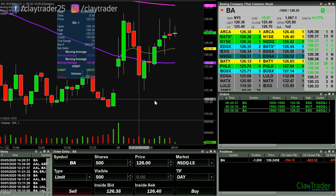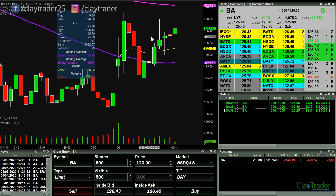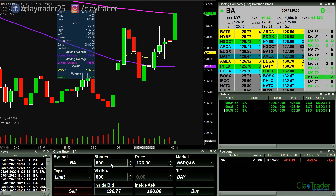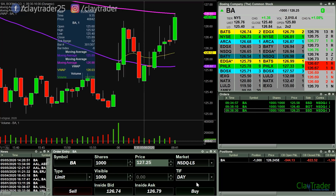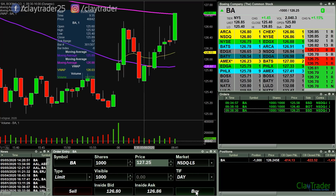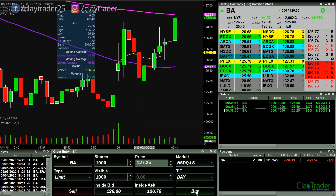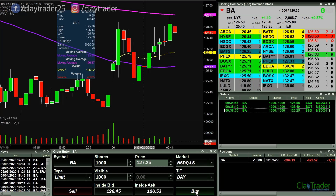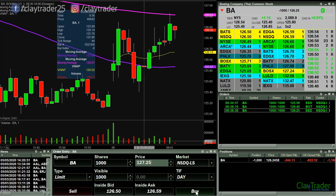This 126.30 area, all out of nowhere, is just acting as support. Well, if this goes up over 127, I'm gonna have to take the loss here, which is a shame. Markets are trying to pull back a little bit here.